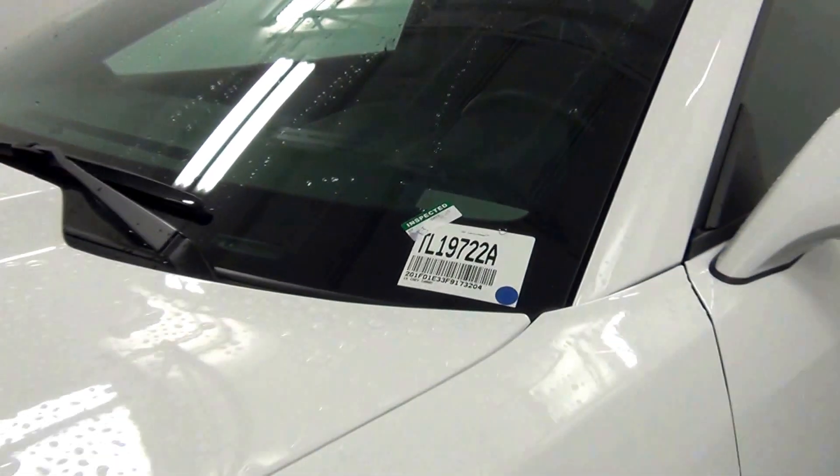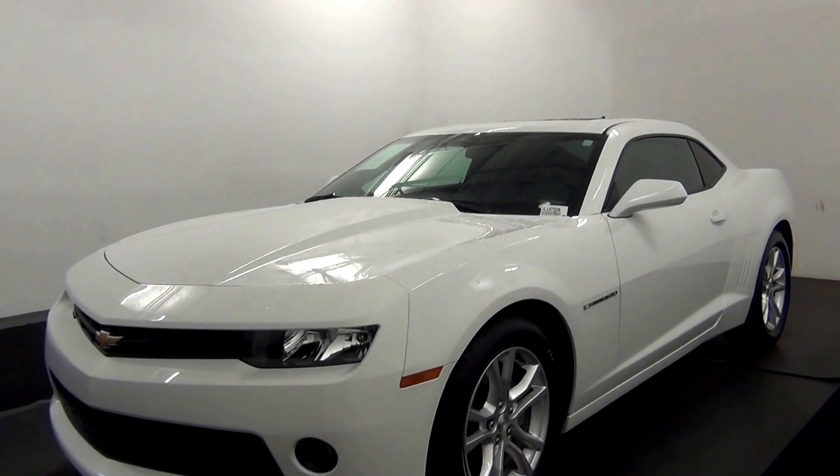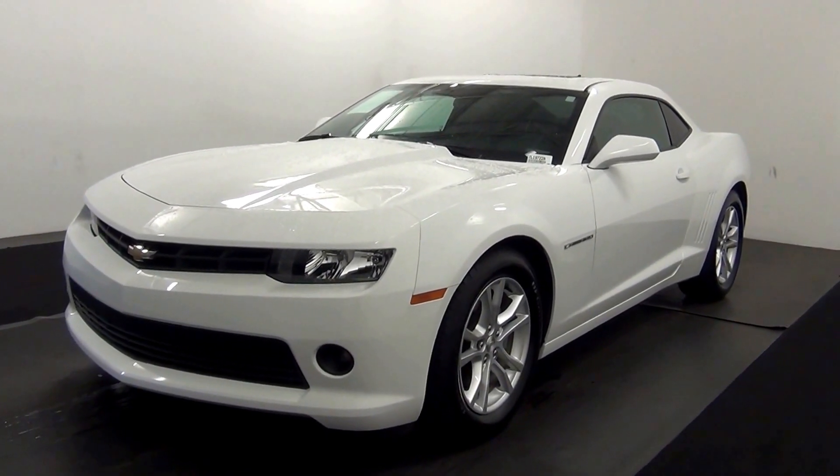Welcome. Today we are going to walk around a 2015 Chevy Camaro, stock number TL19722A.